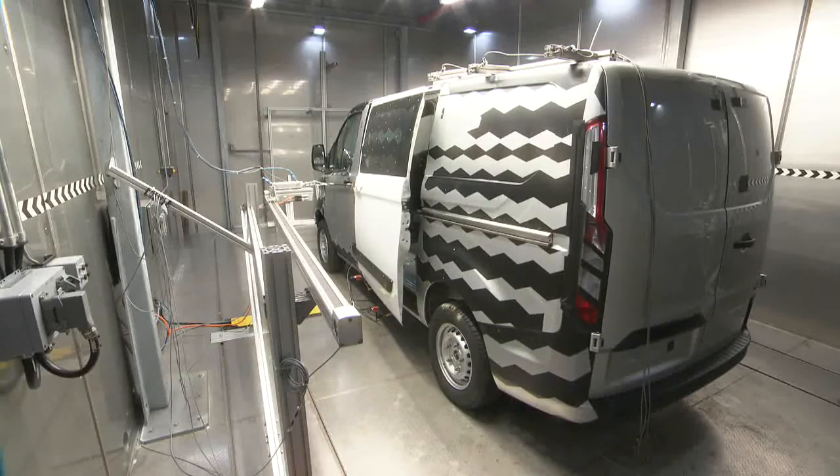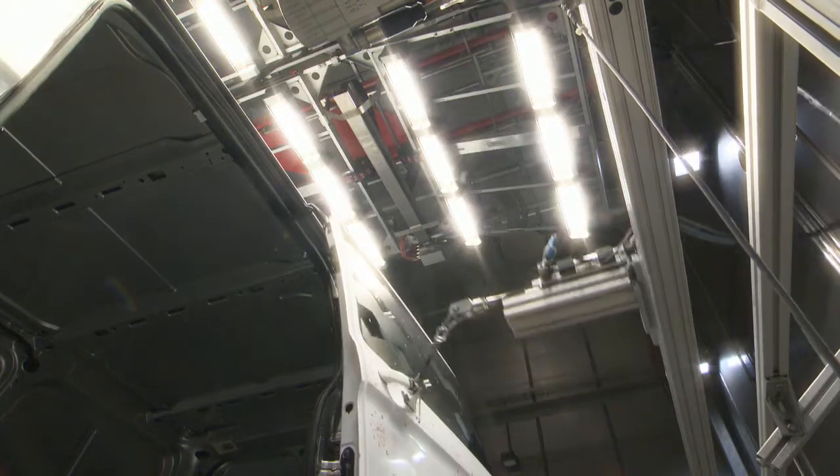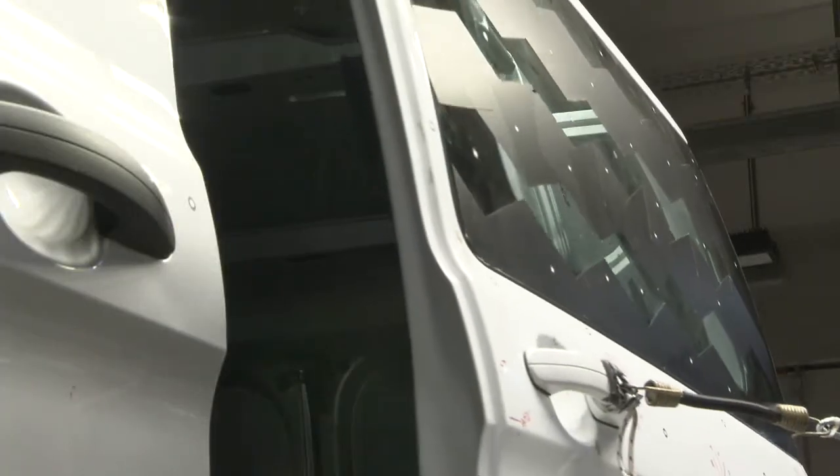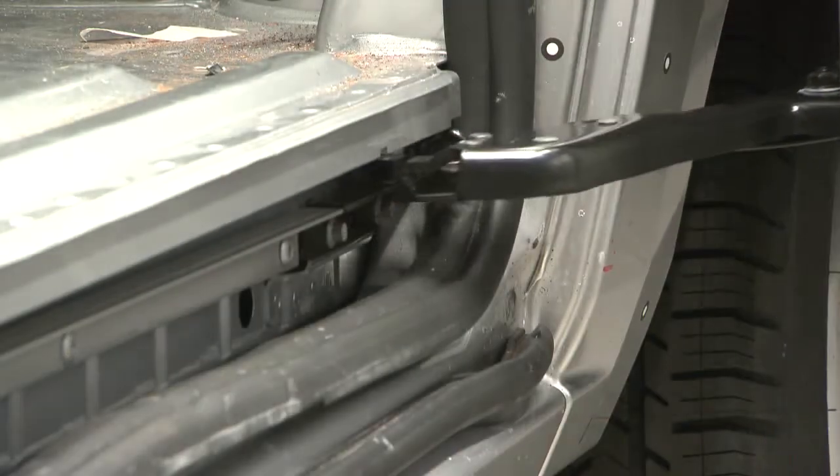We can simulate arctic temperatures from minus 40 degrees up to tropical heats — that means 80 degrees and above. We are very lucky that we can monitor our test objects outside of the chamber.